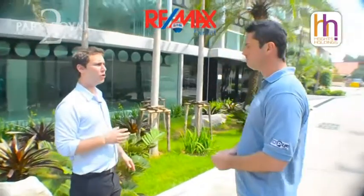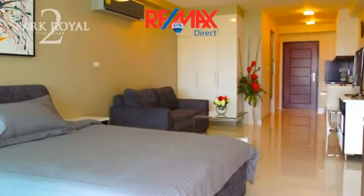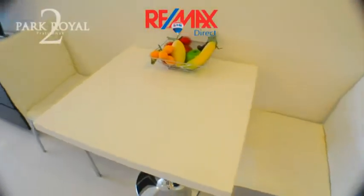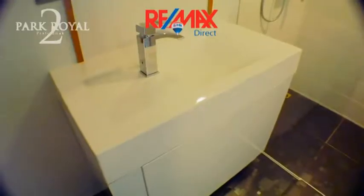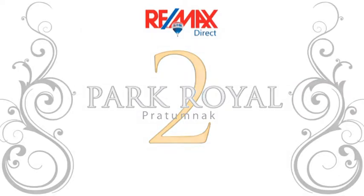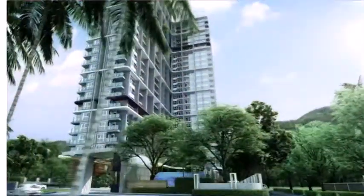Park Road 2's fantastic location and close proximity to all local amenities provides a fantastic rental investment opportunity. As you've seen today, Park Road 2 is ready to move in now.